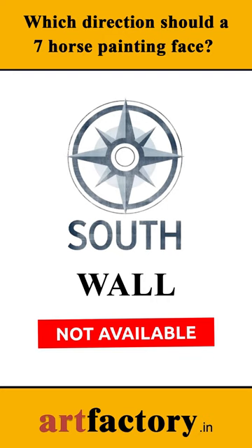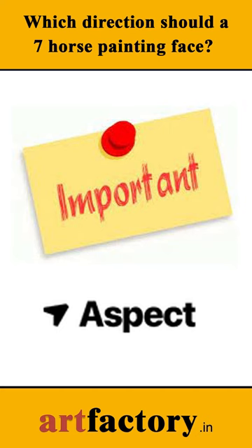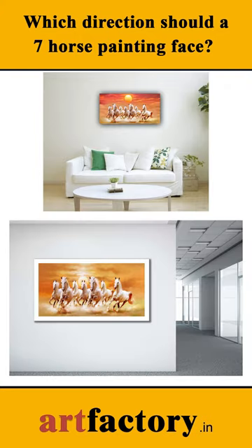If the south wall is not available, then the east wall can be considered. The most important aspect is to make sure that the painting is hung in a way that the horses are running into the home or office, and not out of your home or office.